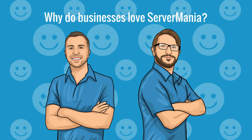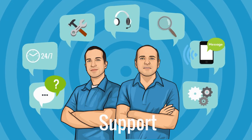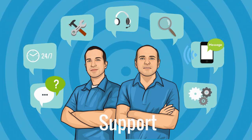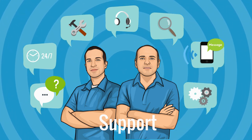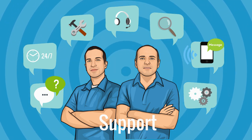What are the top reasons why smart business owners choose Server Mania for their server needs? Number one: support. We offer North American-based support 24 hours, 7 days a week. We're available via live chat, email, and on the phone. We offer 15-minute response times or less, so you know you're going to get the help you need when you need it fast.